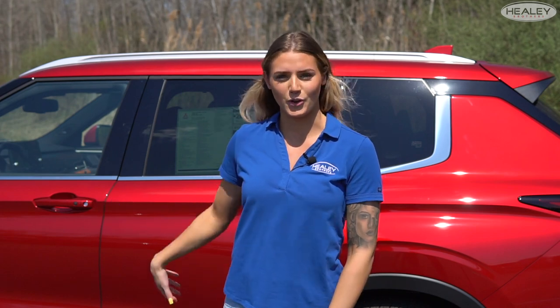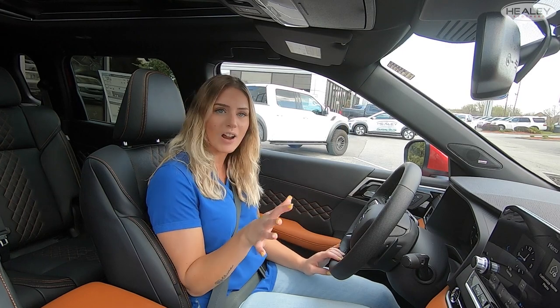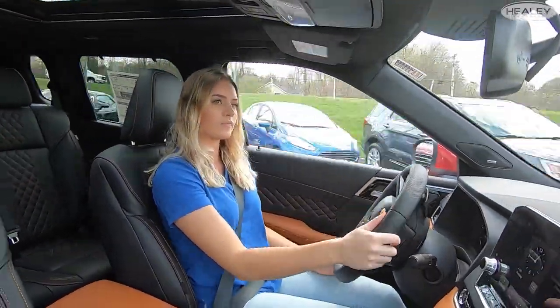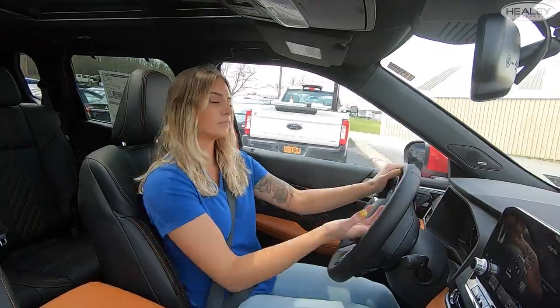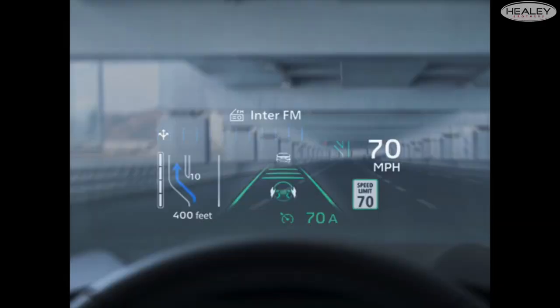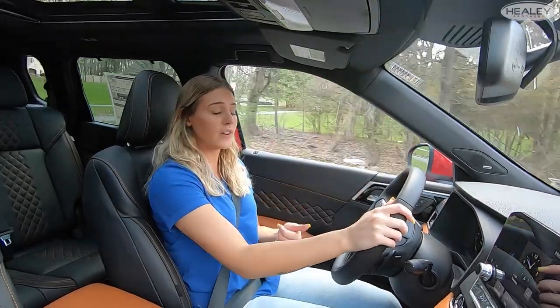We've gone over the Outlander — now it's time to see what this redesigned beauty can do on the road. All right, so we are now in the car and going to do a quick drive to go over a couple other things. One of my favorite features added on to the 2022 Outlander is the heads-up display.